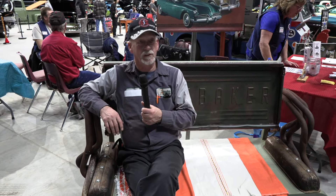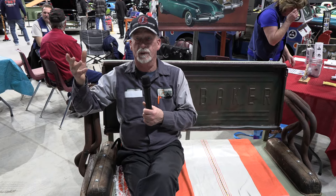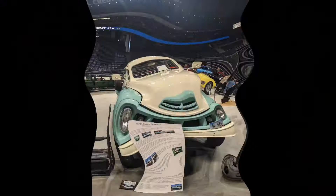This bench is here for the crowd to sit and take photographs and just enjoy. Thanks for watching our video.